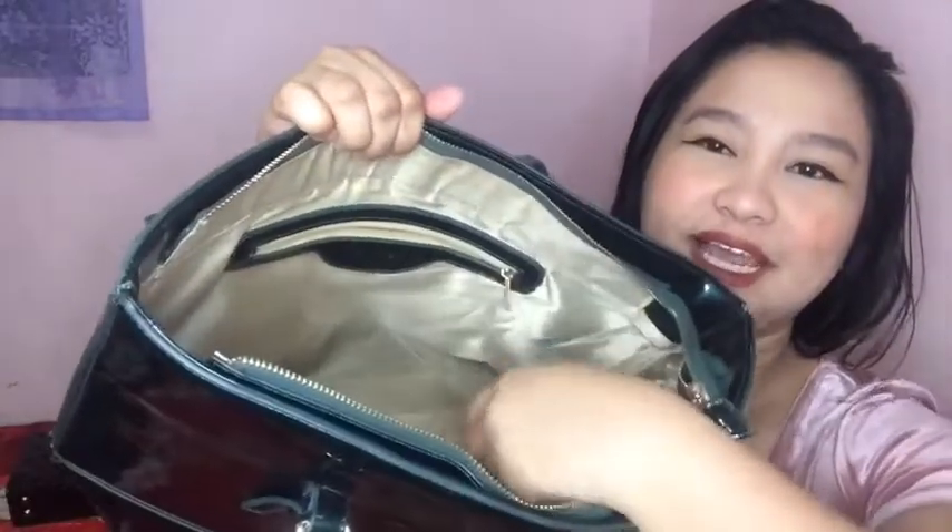Gusto ko din ito. Kaya ko siya binili kasi marami kang pwede ilagay. Tapos pwede dito yung separate, may zipper here. Medyo may kamahalan, kasi syempre hindi ko na tinipid yung aking treat sa sarili. Pero syempre hindi naman ganun kamahal. Isa siya sa mga mahal lang.